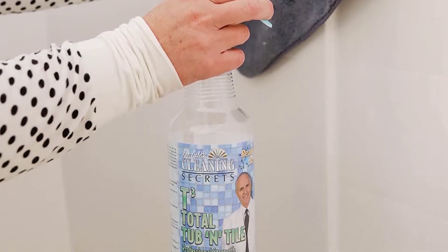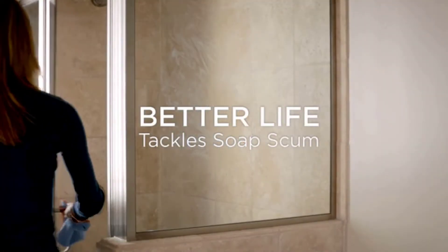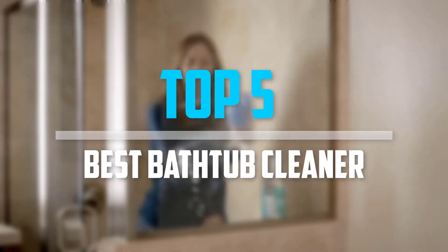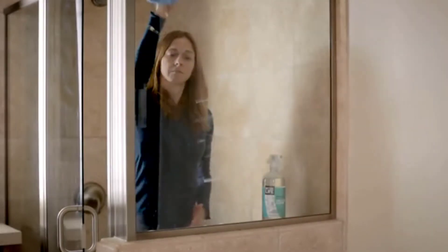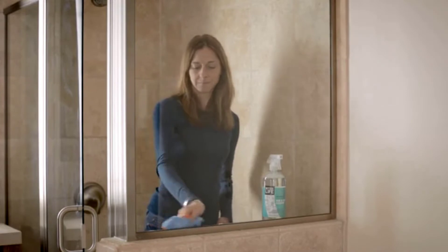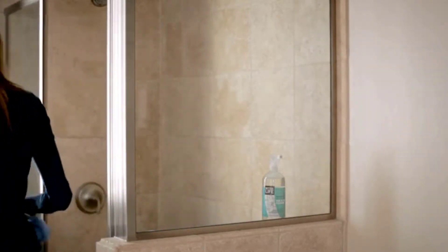Are you looking for the best bathtub cleaner in your budget? In today's video we break down the top 5 best bathtub cleaners. I made this list based on their price, quality, durability, and more. To find out more information about these products, you can check out the description below and also make sure you subscribe for more reviews.